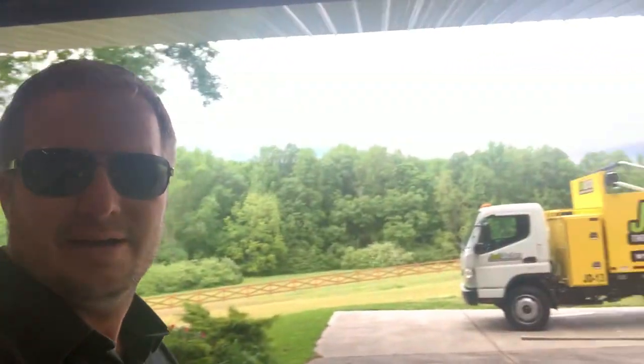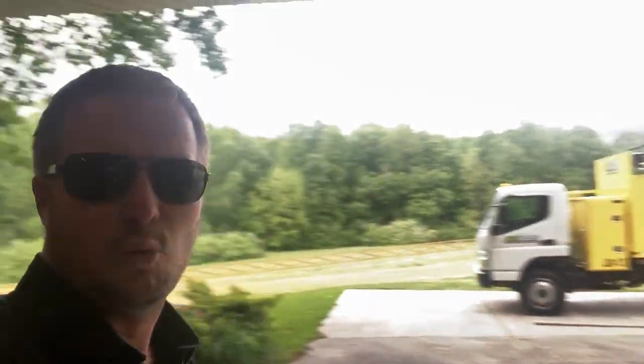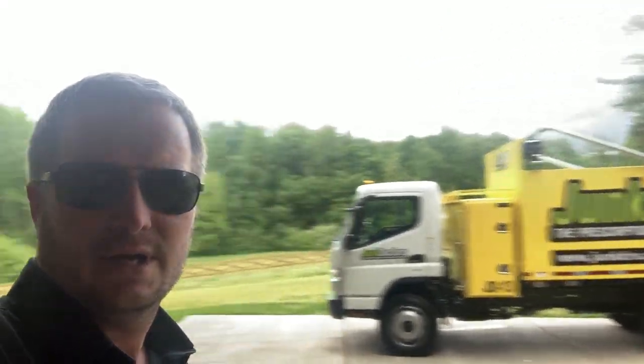But the stuff back here — it's a brand new 2020 Mitsubishi FE 180. We have a Junk Removal Trucks for Sale body on it. Those are the bodies we build. Brand new. This thing's going to make us a bunch of money.